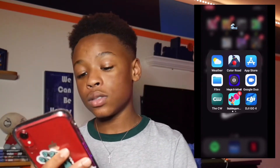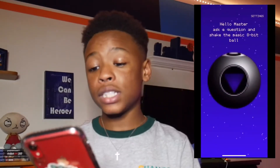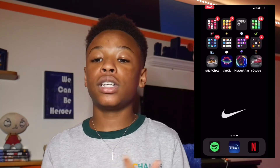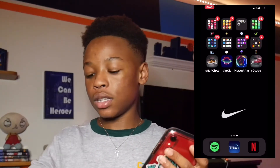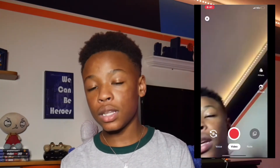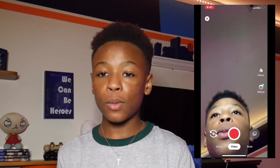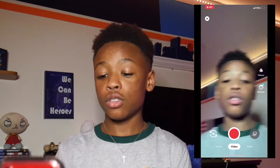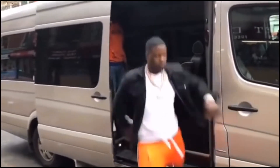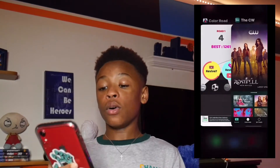I have Magic 8 Ball — I mainly use this through my Apple Watch. When you download an app onto your Apple Watch it also downloads on your phone. You shake your wrist and it tells you the answer. I have Google Duo, which I use to FaceTime people who don't have an iPhone. I also have the CW app, which I downloaded to try to watch All American season three before it came out on Netflix.